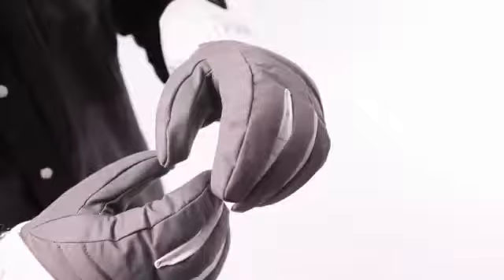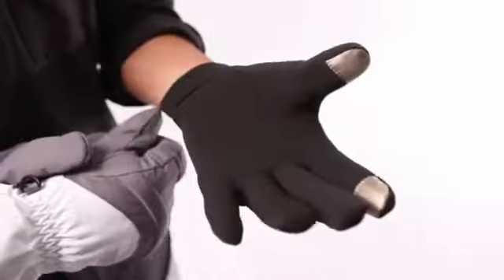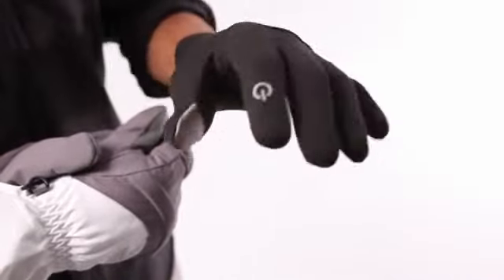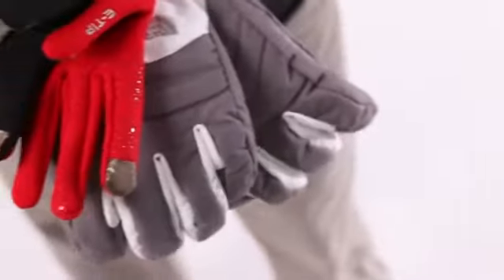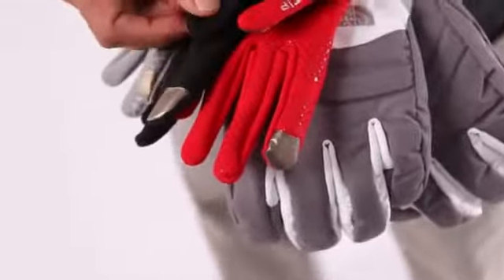The eTip fabric utilizes metallic silver that is permanently bonded to the face of the fabric. We've realized that this technology has proved so successful that we've launched it across the majority of our glove line, everywhere from our action sports gloves to our performance gloves to fleece and soft shell.